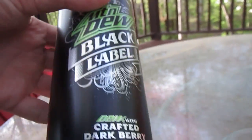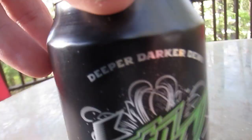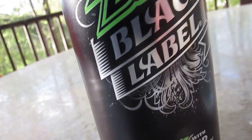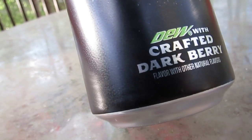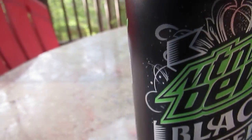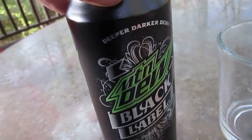We have a newfangled product here from PepsiCo entitled Mountain Dew Black Label, and it promotes having a Dew with Crafted Dark Berry. So this very well could be the great spiritual successor to Mountain Dew Pitch Black.